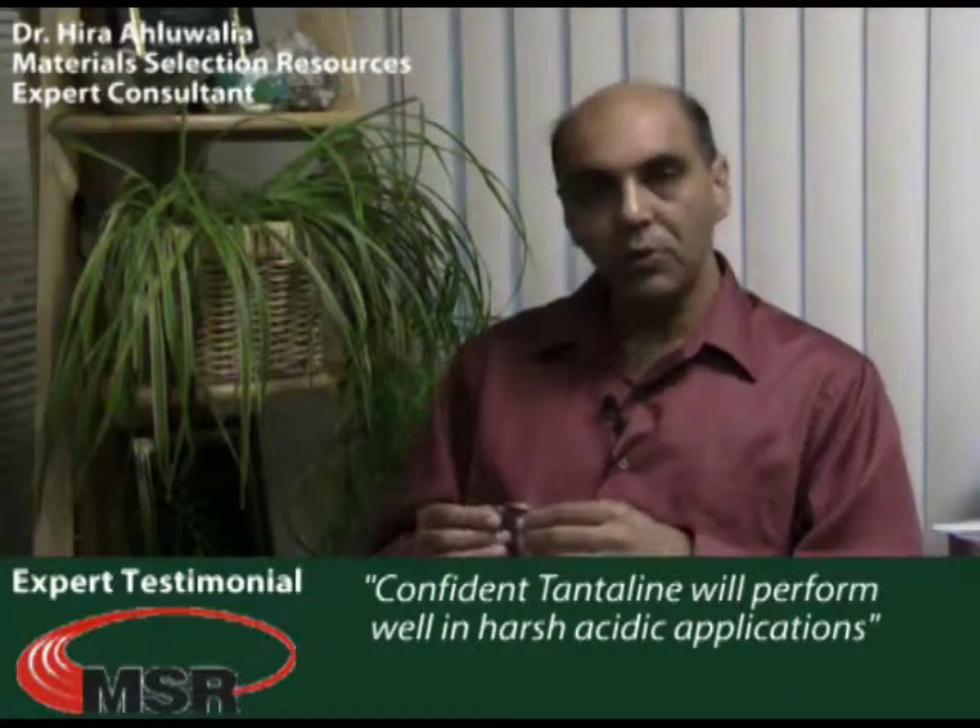For a new person who is not familiar with this technology, I would say that you need to be confident that this is not a coating system, and the corrosion resistance is going to be equivalent to pure tantalum.